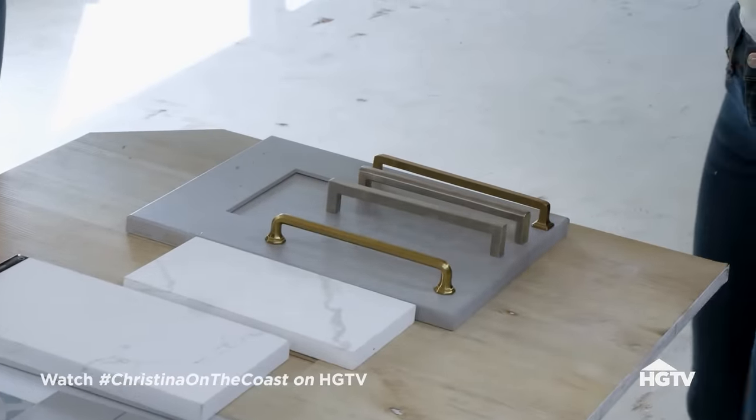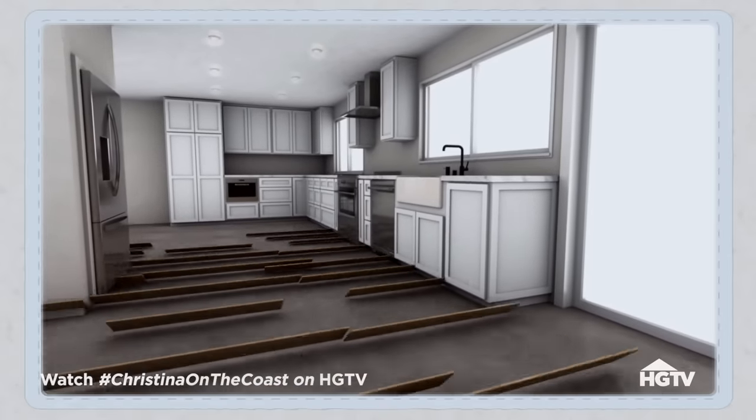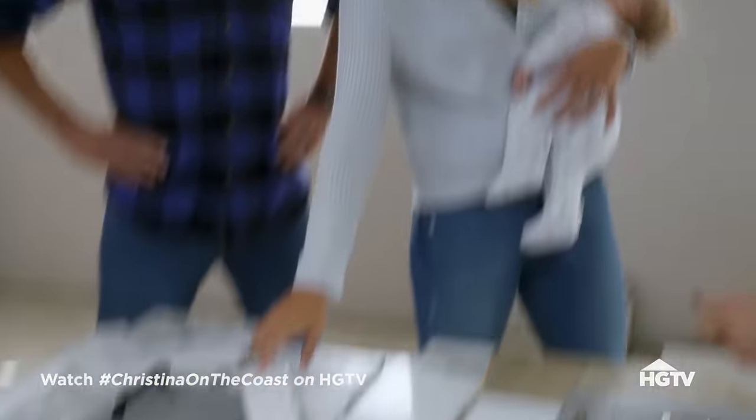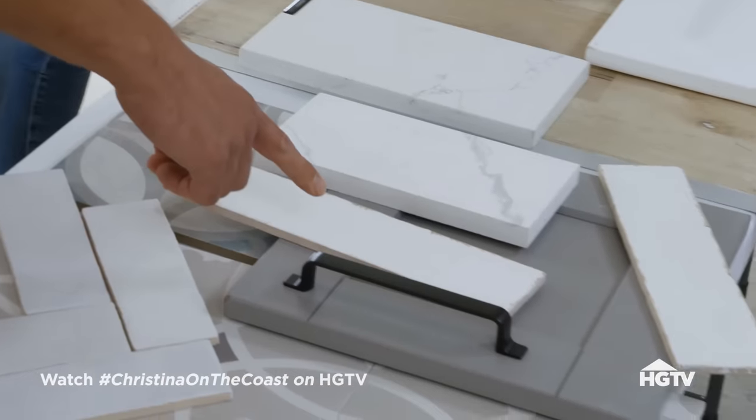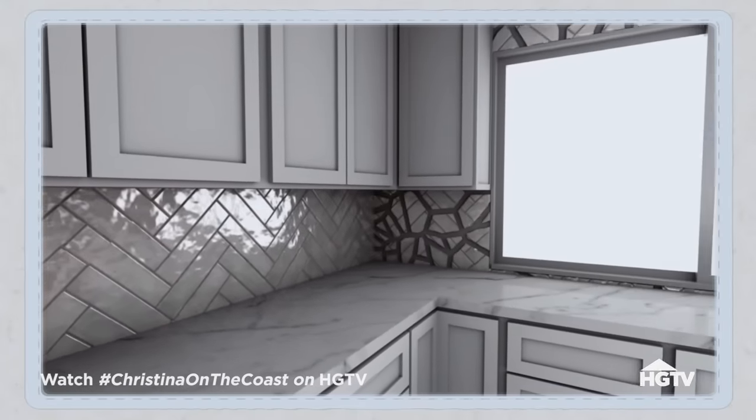Anything jumping out at you? I think the floor is for sure — definitely the lighter floor. Absolutely. I like this a lot. I think definitely more of a chevron — like herringbone or whatever that is. Well done.